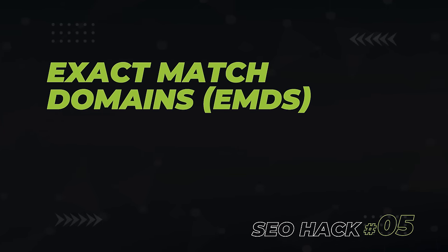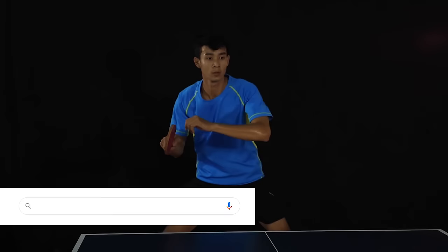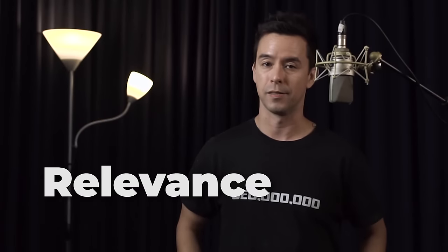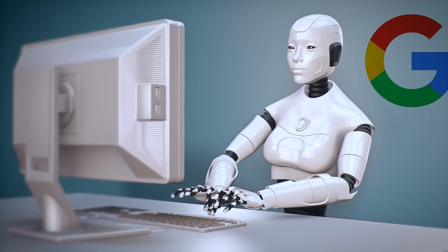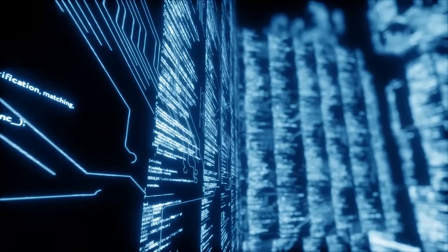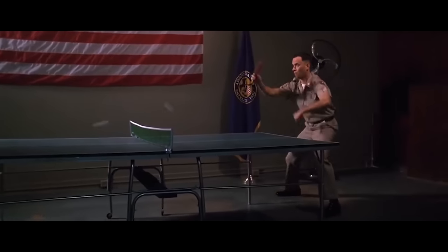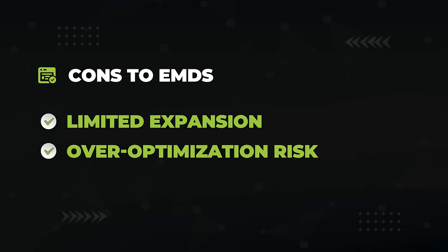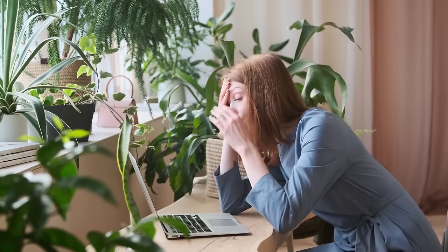Next up on our list of hacks is exact match domains — EMDs. Let's say you wanted to rank number one on Google for 'best ping pong table.' Even in this day and age, it's seriously an unfair advantage if you build your site on bestpingpongtable.com. The reason this works is because of relevance — Google's main job is to figure out the relevance of websites and web pages. There's no greater thing you can do to establish relevance outside of committing your entire domain name to ping pong tables. However, as with everything in SEO, there are some downsides. First, it limits your expansion. You'll have a hard time going into golfing on a site called bestpingpongtables.com. The second is over-optimization of backlinks — it's almost like every single anchor text you send is going to have target keywords in it. I've left a link to my webinar on anchor text optimization in the description.